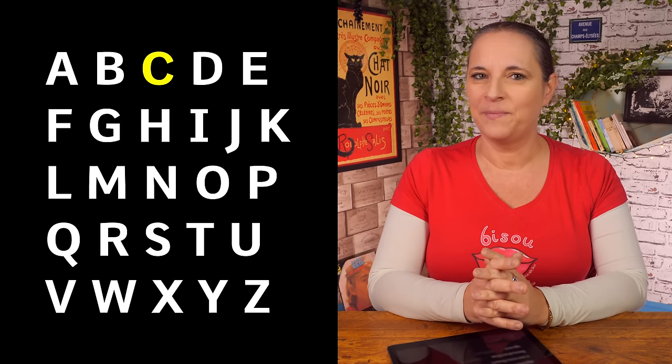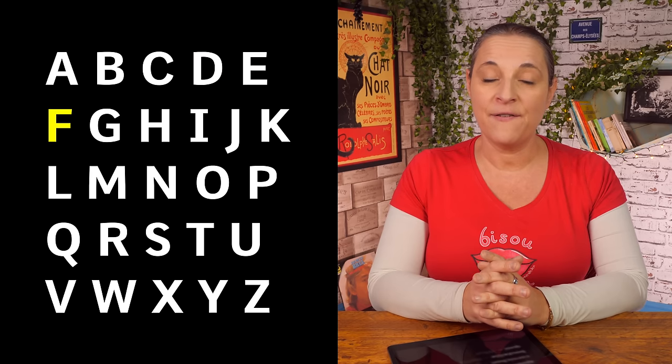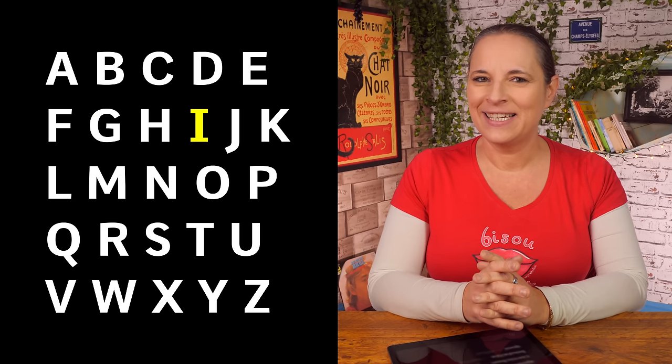W — and the Y is an I-grec. Have a look at the letters again. Repeat after me and then we will spell some words. A B C D E F G H I J K L M N O P Q...